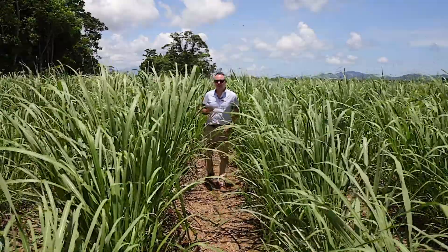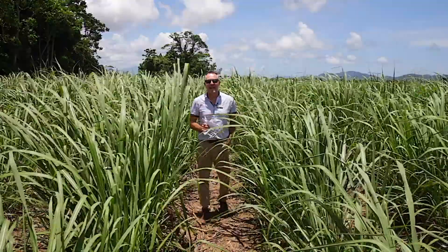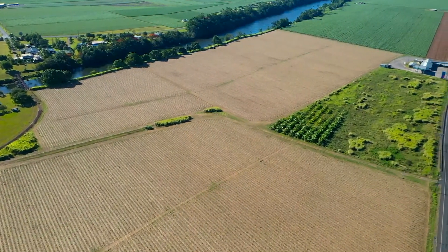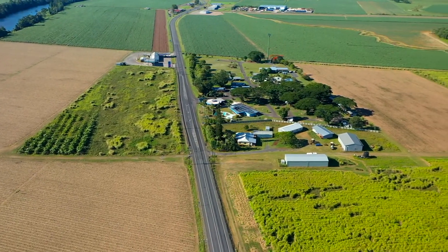G'day, Oliver Vos from Cairns Property Office in Red Lynch. Here is your chance to buy some prime Caneland, only five minutes to Innisfail and around 10 kilometres to the South Johnson Mill. This is indeed a very special opportunity as these parcels of land have been in the family for the past 33 years.